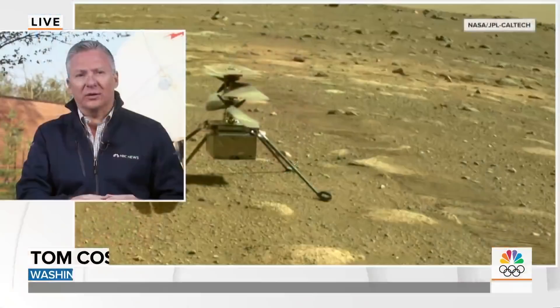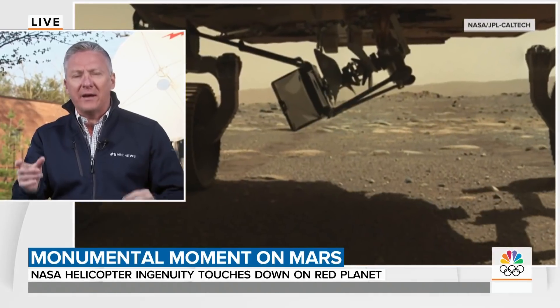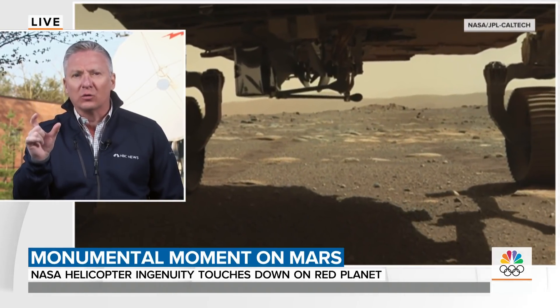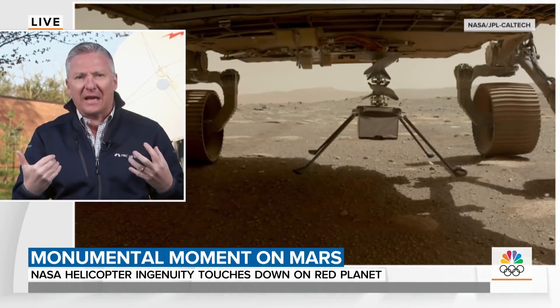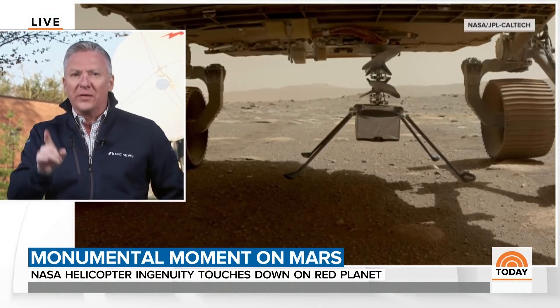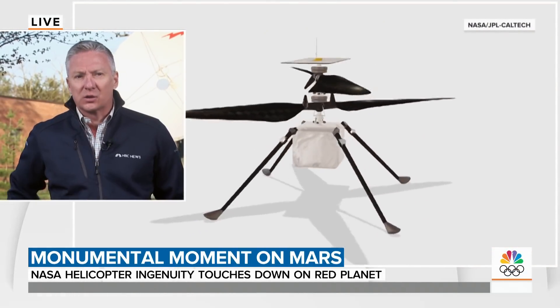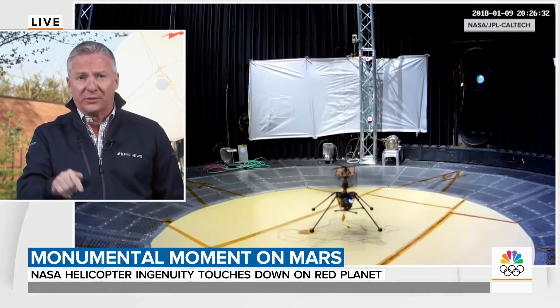Back to Ingenuity — if all goes well with the test flights, how much of a difference will it make in sending humans to Mars? The goal ultimately would be to use these drones out ahead of human missions to explore ice caps, canyons, or rugged remote terrain, with sensors on the drones feeding back information to astronauts. We're talking 20 years down the road or so. That's the goal. This first flight is scheduled for Sunday night, Monday morning.